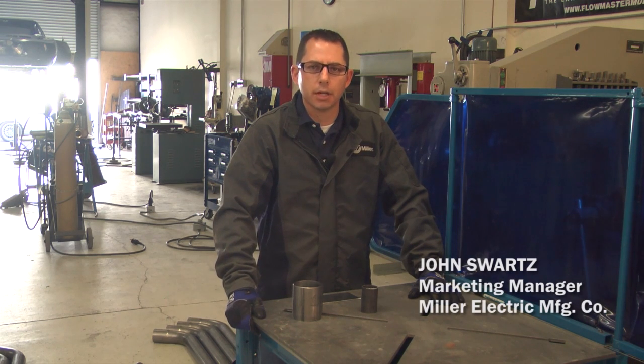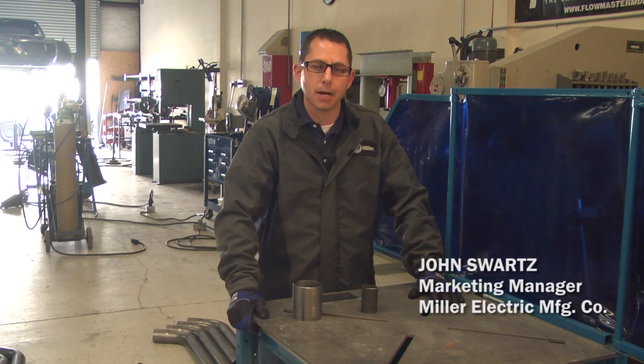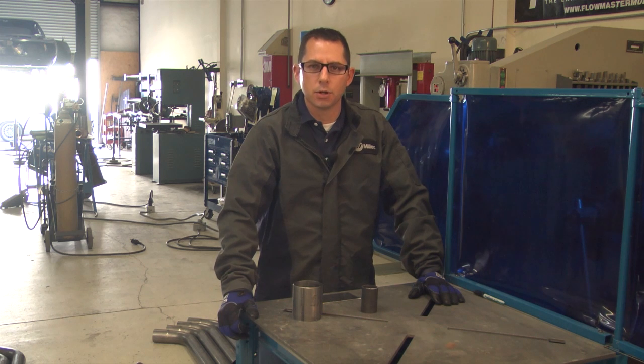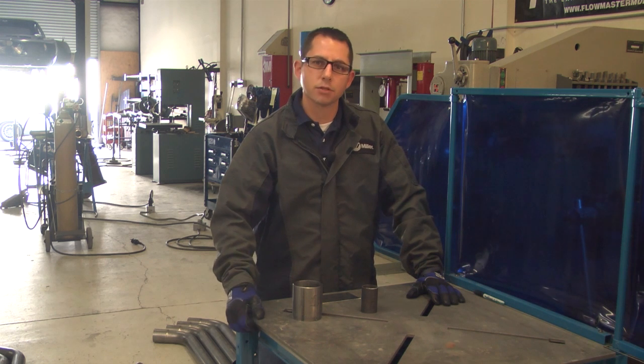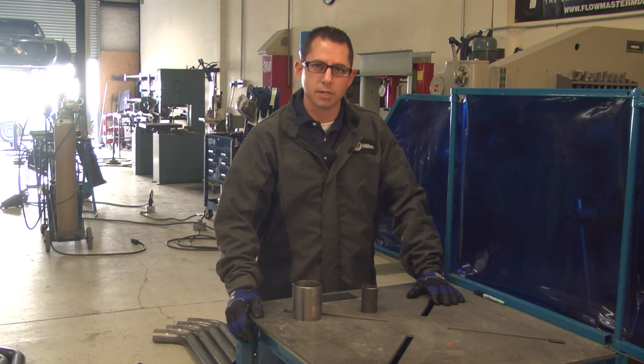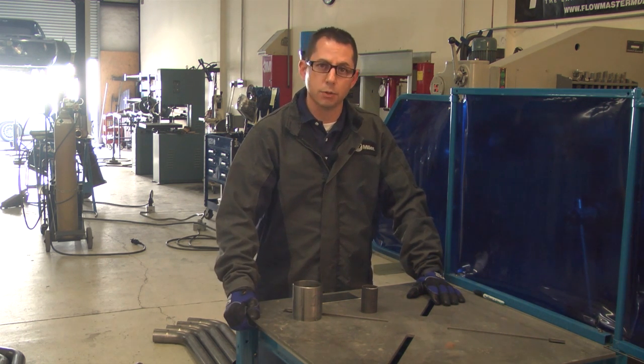Hey everybody, it's John Swartz with Miller Electric and we're out here at Cotati Speed Shop. With the unique project the team here is working on and some of the unique materials they're working with, we thought it might be beneficial to talk about the properties of those materials and some of the applications that they're typically used in.